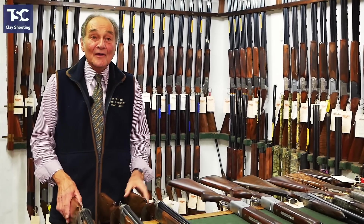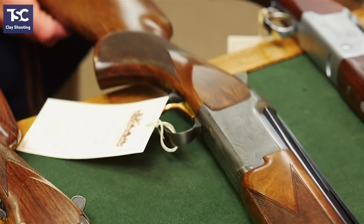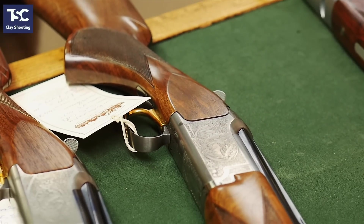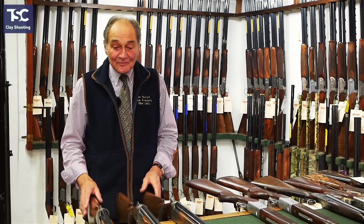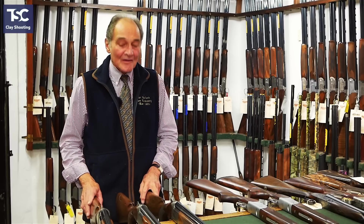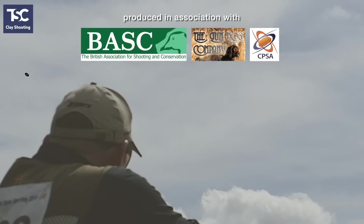They also do a 525 game gun. If you're looking for a good quality gun for a sensible price, the 525 game gun is again £1,499. Our biggest problem with these is not selling them — it's getting stock in at the moment. They are in great demand because they're such fantastic value for money.